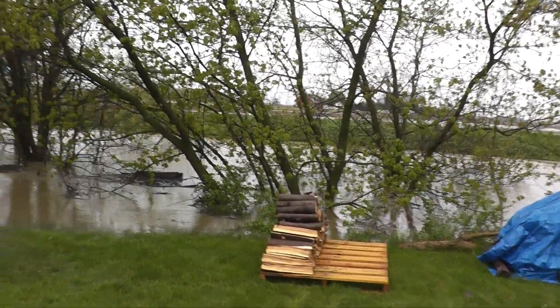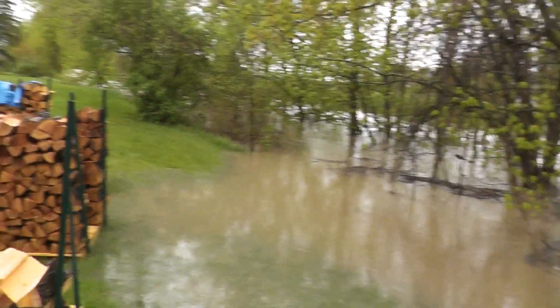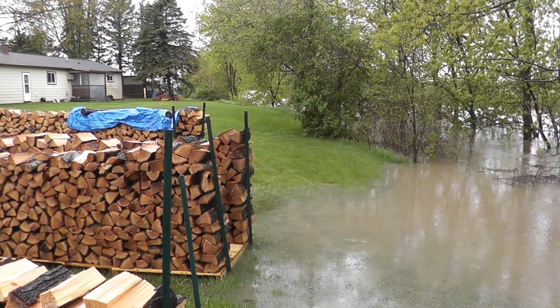Hopefully it doesn't get too much higher and get into my wood pile and have my wood be floating down the creek — that would not be good.